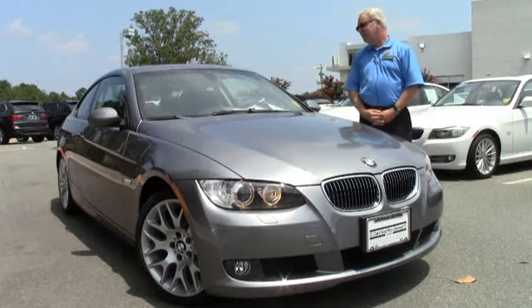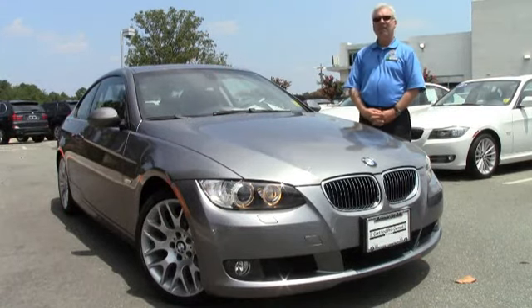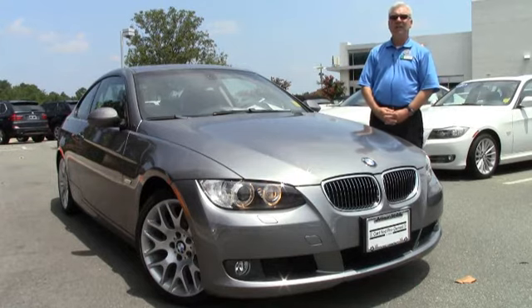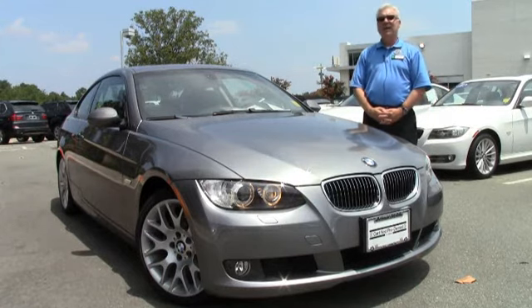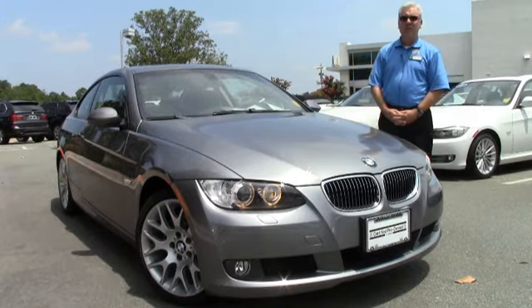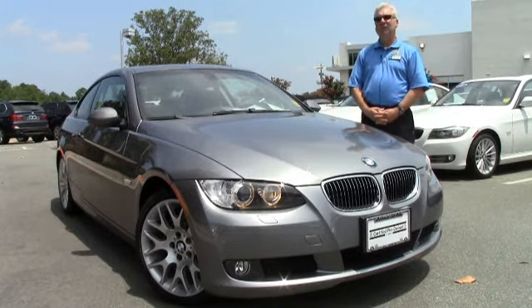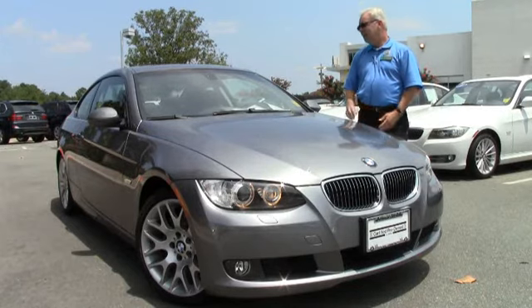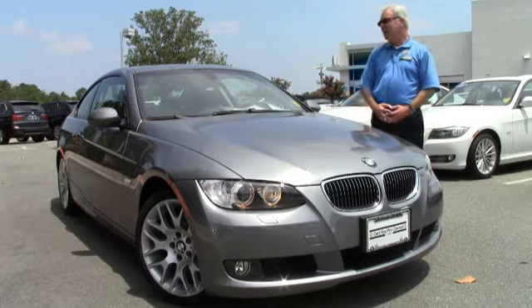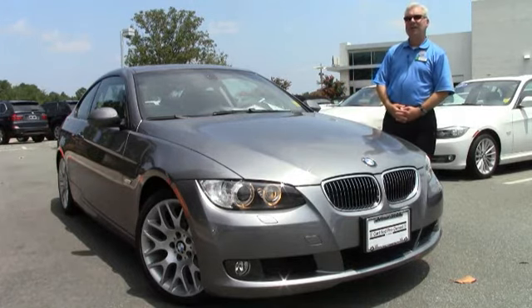This vehicle has just a little over 24,000 miles on it, so what that's going to get you is the balance of the four-year 50,000 mile warranty in time and miles, as well as the balance of maintenance — when the vehicle's bought new, the factory covers the maintenance for four years or 50,000 miles. This is the beautiful space gray metallic with a complementing black Dakota leather on the inside.